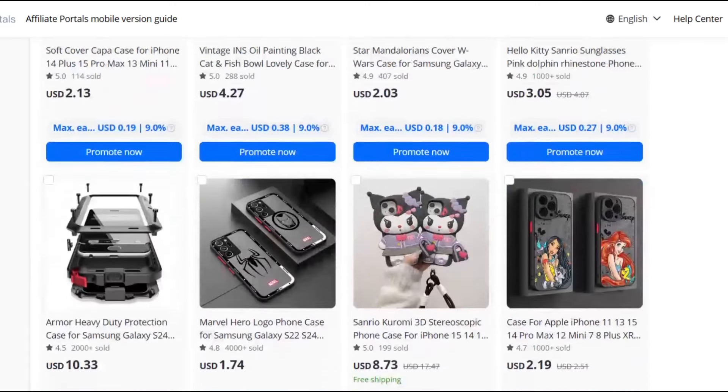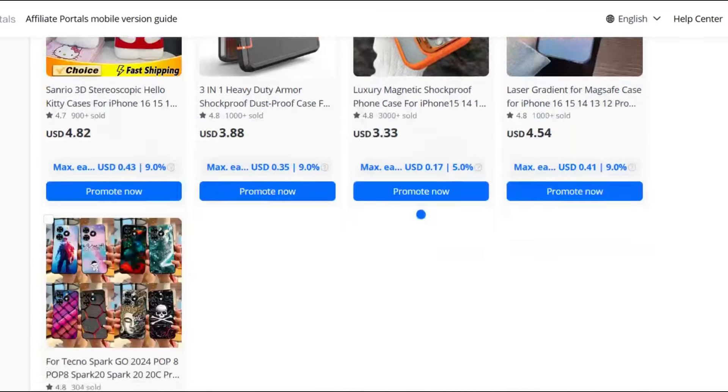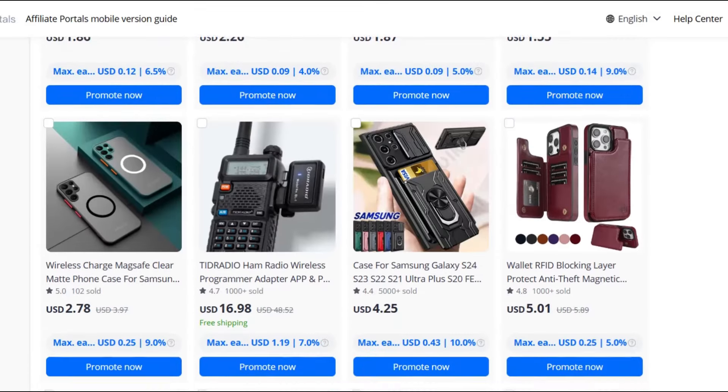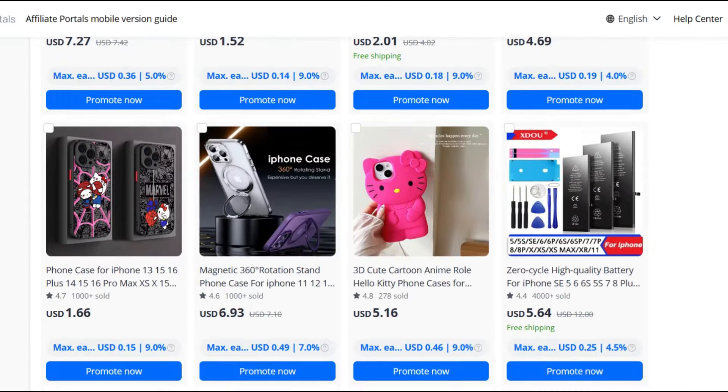Welcome to our channel, Party Popper. In this video, we will present an amazing selection of products, ranging from cleaning tools for earbuds and surveillance cameras to speakers and phone accessories. We have everything you need to enhance your daily experience. Stay tuned to learn more about each product and its fantastic features.